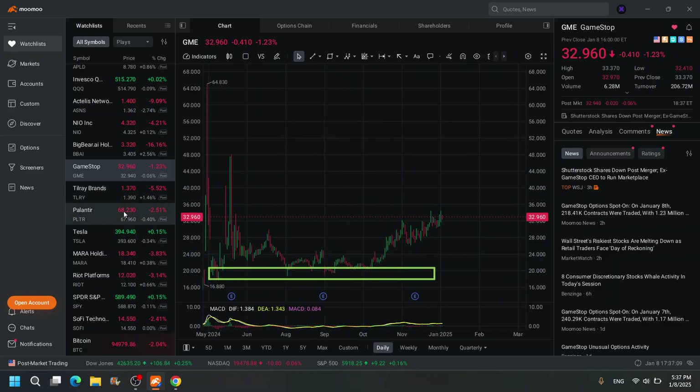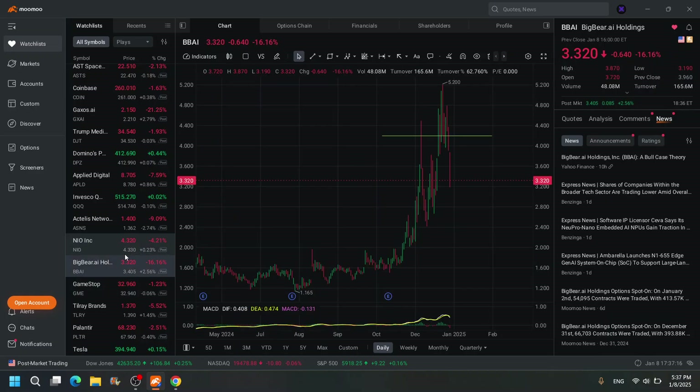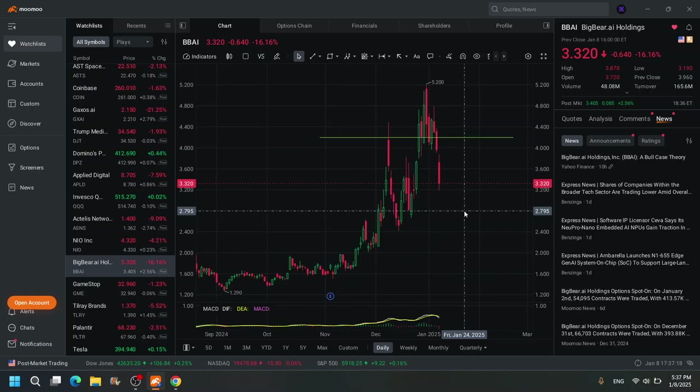GME — I want it at $18 to $21 or I'm not interested. I'm not going to chase it at $60, $40, $30. Never ever — wait for it to come down. It'll come down, it just takes time. Patience and discipline pays.